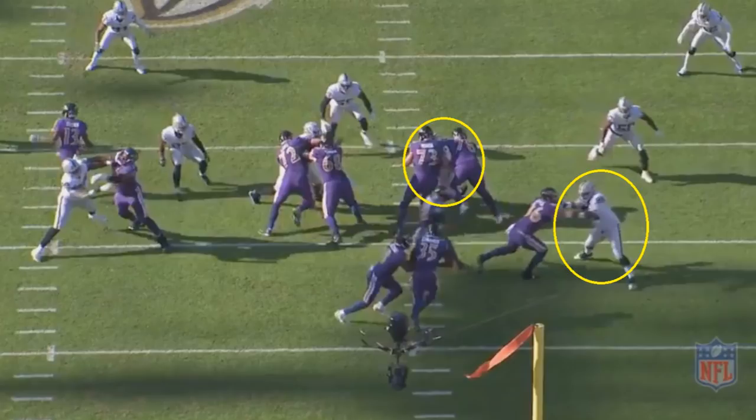Since the Ravens are double-teaming that Oakland interior lineman, this creates a huge hole on that right side of the screen. The two Ravens making double teams can then get off their blocks and block the two linebackers, and there's another Raven breaking up in that direction as a lead blocker who can take away that defensive back — making it a potential home run play. While it doesn't end up working out that way because not everyone makes their blocks, it's still a big gain, showing basically how their whole system is designed to work.